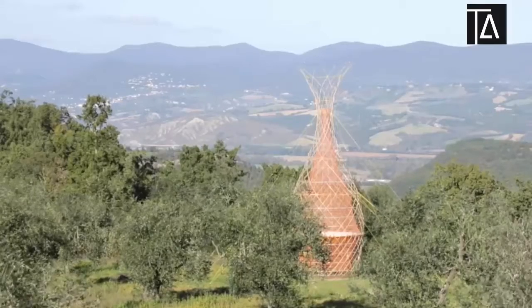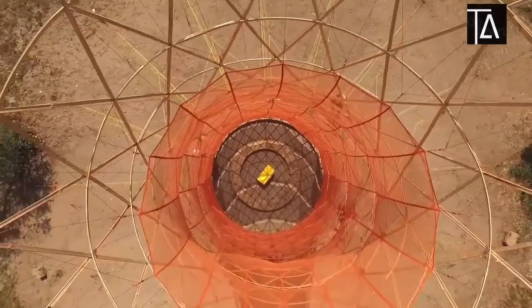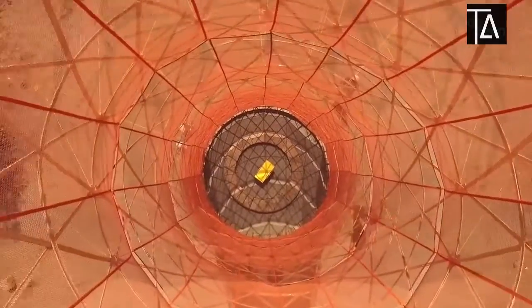Warka Water is represented now by a tower that is going up to the sky to collect moisture from the air, and to bring it down by gravity to the people.